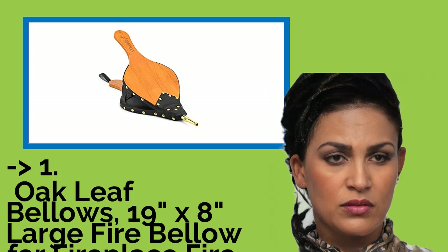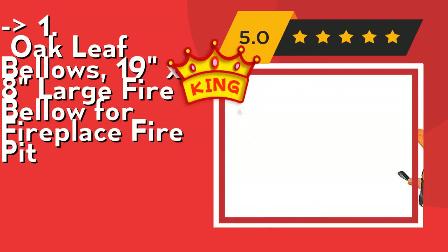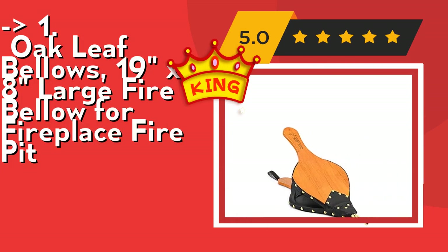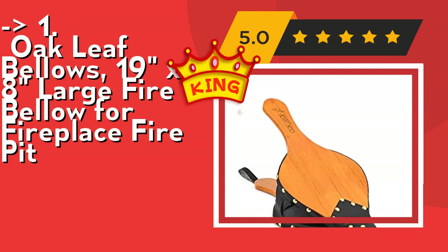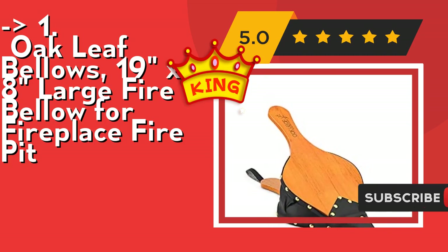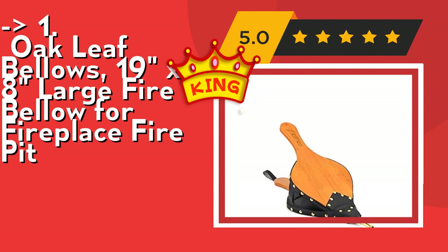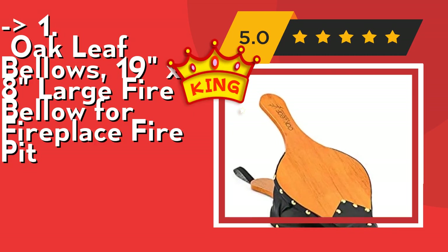Here is the best of the best: the Oak Leaf Bellows 19x8 Large Fire Bellow for fireplace and fire pit. Premium oak wood and faux leather construction makes this fire bellow wear-resistant and sturdy, getting your fire going without cracking or deformation. The heat-resistant zinc alloy cast nozzle does not melt at high temperatures and outperforms metal nozzles. Handy and useful for indoor fireplace, fire pit, campfires, and barbecue. Natural solid wood with elegant rivets blends with any fireplace — perfect as a housewarming or Christmas gift. Check out the link in description to buy this product from Amazon.